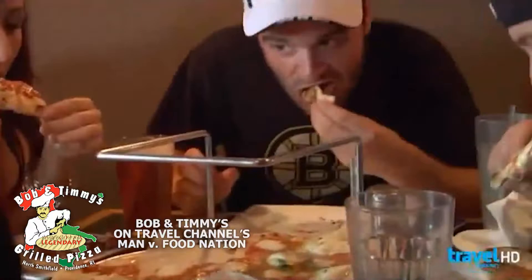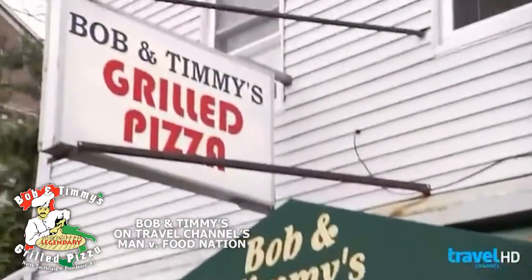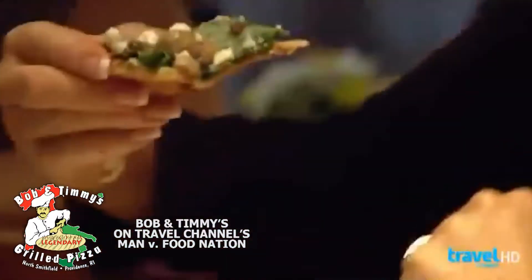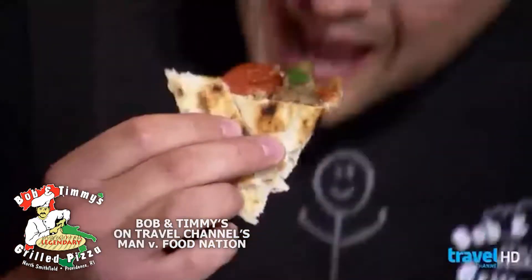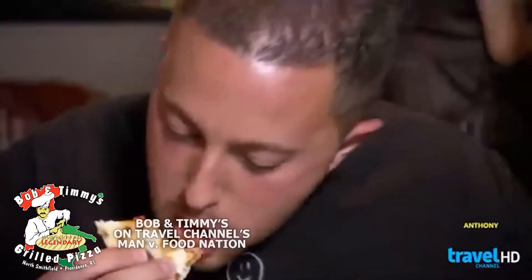Ever since, locals have flocked to Bob and Timmy's for grilled greatness by the slice. What is, in your opinion, the advantage of the grilled crust? I like the grilled crust a little better because they do it in olive oil. Put it right on the grill, you just get that grill flavor. There's nothing that compares to it.